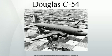The Douglas C-54 Skymaster was a four-engine transport aircraft used by the United States Army Air Forces in World War II and the Korean War. Like the Douglas C-47 Skytrain, the C-54 Skymaster was derived from a civilian airliner. Besides transport of cargo, the C-54 also carried presidents, prime ministers and military staff.